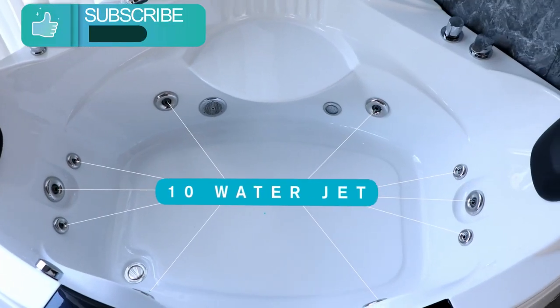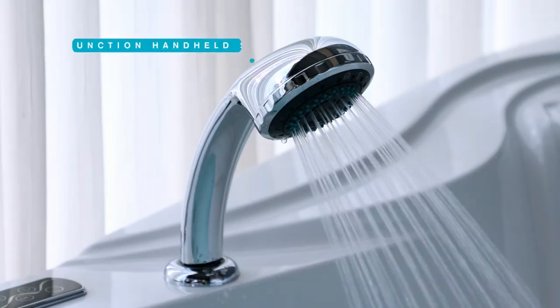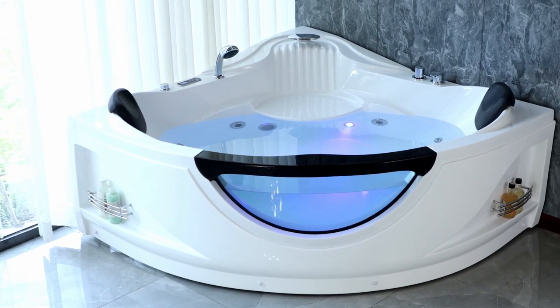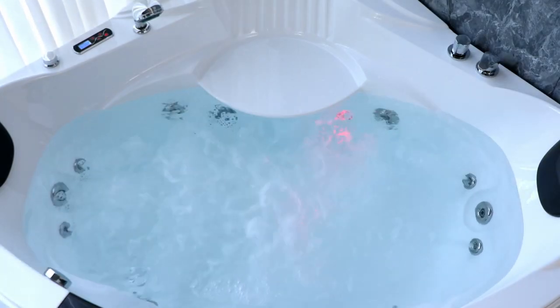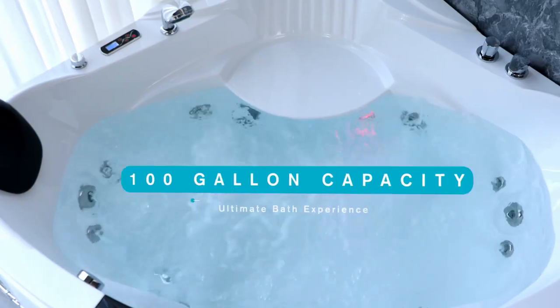Ampava stands behind the quality of their Whirlpool Tub by providing a 3-year limited parts warranty. This comprehensive warranty covers various components, including tub feet, drain, overflow, knobs, jets, and any leaks on the body, offering peace of mind and assurance of the product's durability.